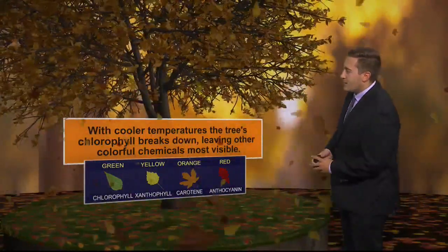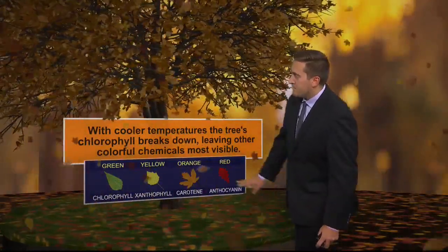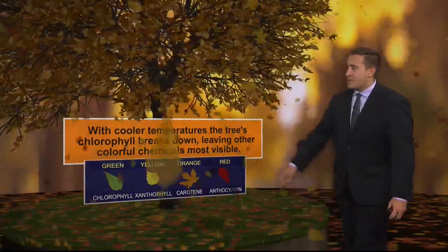The yellow color — that's xanthophyll. We have carotene as well, with maple leaves turning orange, as well as oak leaves turning red — that's anthocyanin.